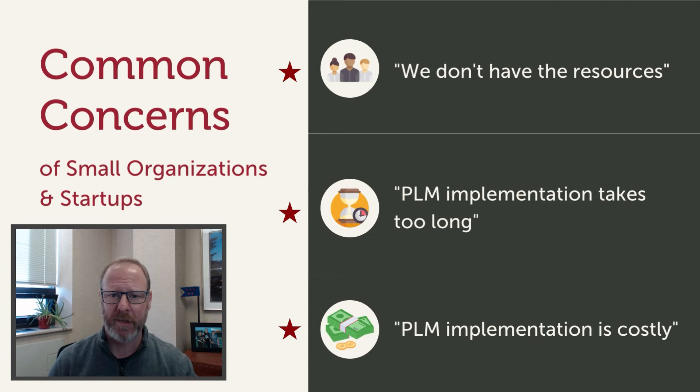PLM implementation is costly. This is another misconception. There are ways to get your PLM journey started without large investments. Simply implement the basic modules initially and then add more advanced modules as your business grows and your needs change. By starting with the core PLM modules, you have created a solid PLM foundation.